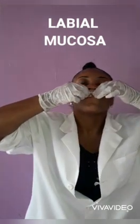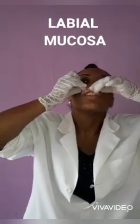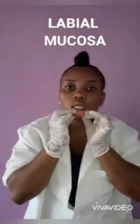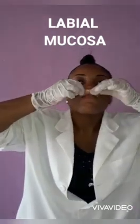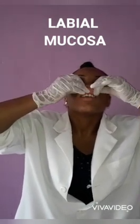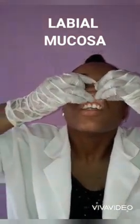Here I'm reflecting the superior labial mucosa. The inferior labial mucosa — no lumps, no bumps, smooth and pink. Back to the superior, feeling for any abnormalities, and they are normal.